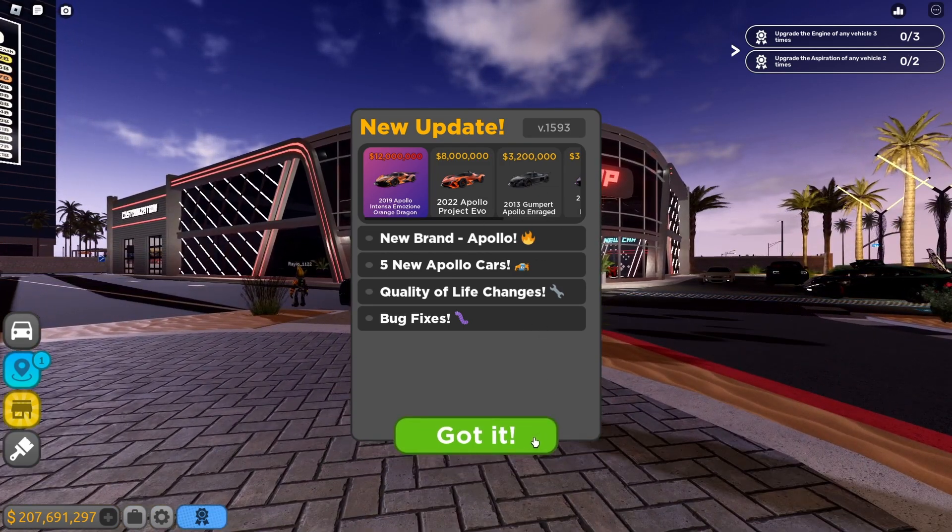First car showcase - the 2008 Gumpert Apollo. Not too shabby. Let me open the doors - pretty nice. The engine looks sick. In daytime it looks even better - look at that gold exhaust, pretty rare. The interior is amazing, so detailed. Look at all those buttons and the Apollo logo - pretty detailed. I love it.